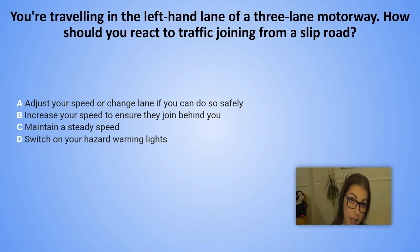You are travelling in the left-hand lane of a three-lane motorway. How should you react to traffic joining from a slip road? A. Adjust your speed or change lane if you can do so safely. B. Increase your speed to ensure they join behind you. C. Maintain a steady speed. D. Switch on your hazard warning lights.